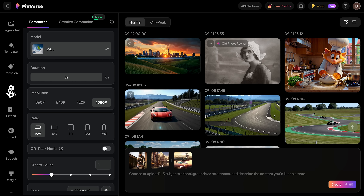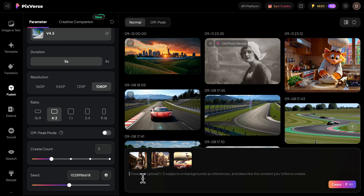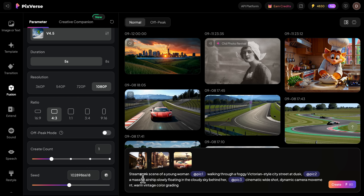I've seen creators use the Transition feature to make content that gained millions of followers. Then there's Fusion Mode, which seamlessly blends multiple reference images to make cohesive, detailed scenes. You can combine portraits, backgrounds, and props to generate complex narrative videos.